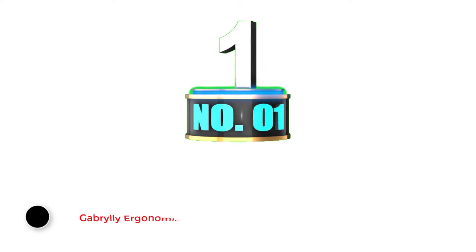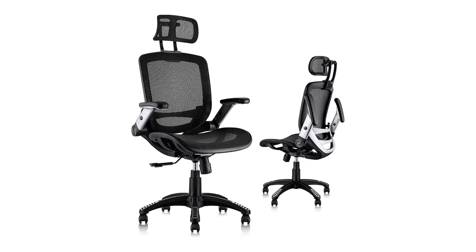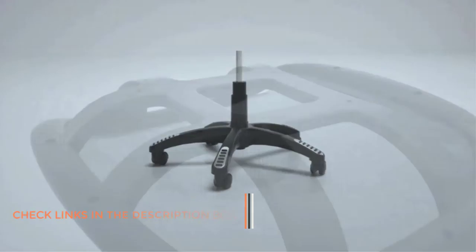Number 1: Gabrile Ergonomic Mesh Computer Chair. We have a mesh chair for people who are looking for an ergonomically built mesh computer chair for long hours. This chair from the brand Gabrile has an excellent rating on Amazon. We placed it third on the list for superior support, design, and build quality.